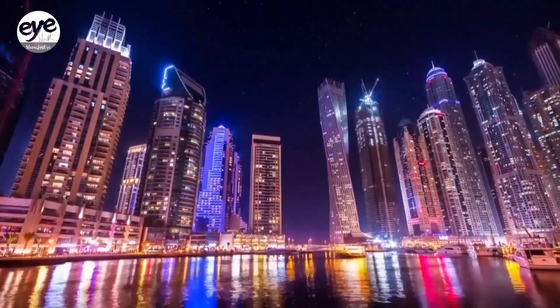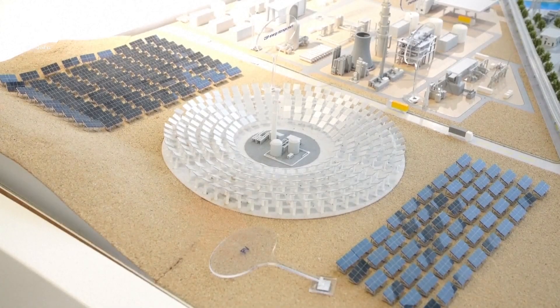For the UAE, it serves as major support for its clean energy strategy. Globally, it represents a milestone in both scale and technological application of solar clean energy.